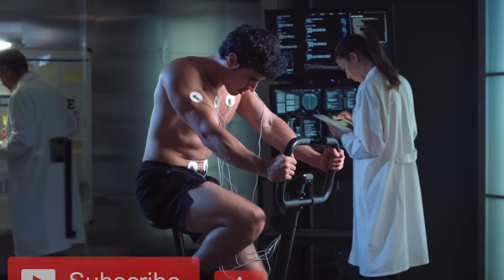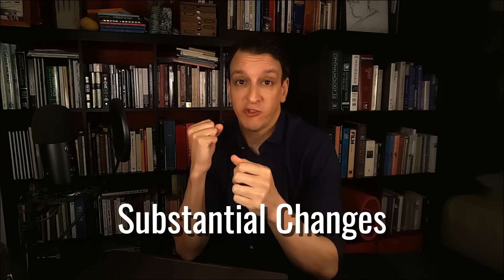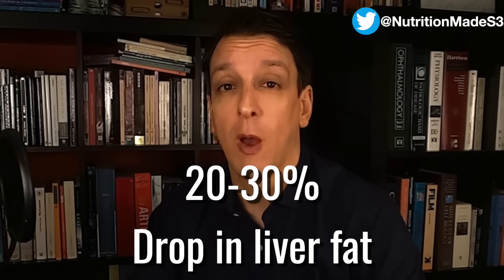How long do you have to do this before seeing results? Often after one month we start seeing benefits, and after three months, substantial changes. Many trials last for 12 weeks — three months — and by then it's pretty common to see a 20–30% drop in liver fat with workout programs.